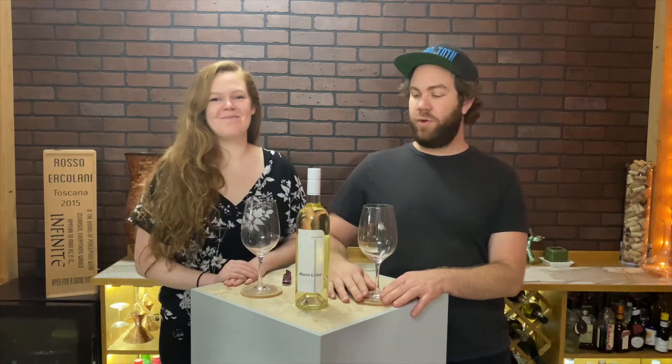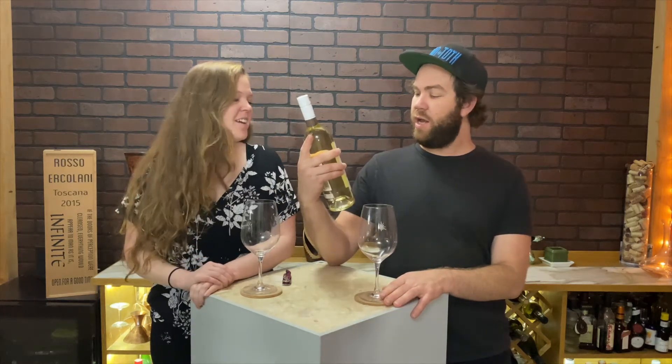Welcome to Tasting Wine. I'm Hayley. I'm Toth. Today with Tasting Wine we are trying Martin Codex.